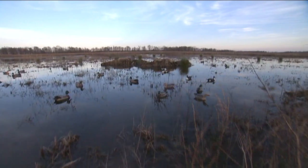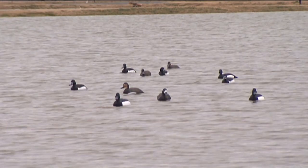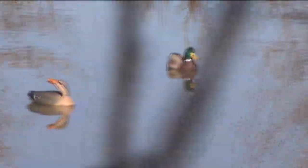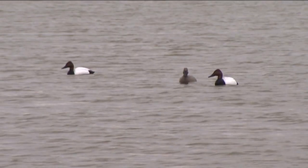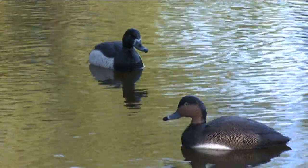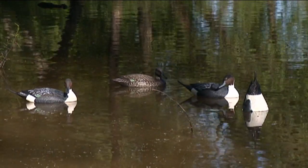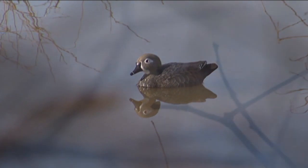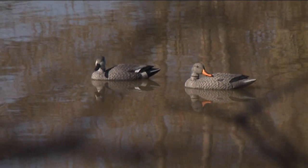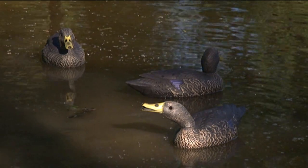G&H decoys offers virtually all freshwater duck species — divers and puddle ducks. From bluebills, redheads, canvas backs, and ringnecks to mallards, pintails, teal, woodies, gadwalls, wigeons, black ducks, and even coots.